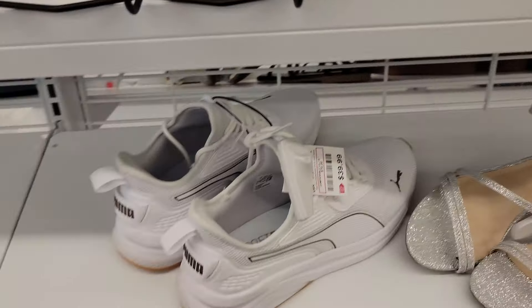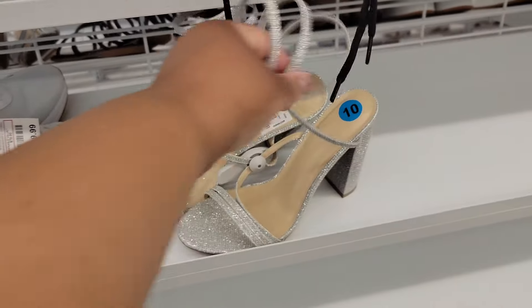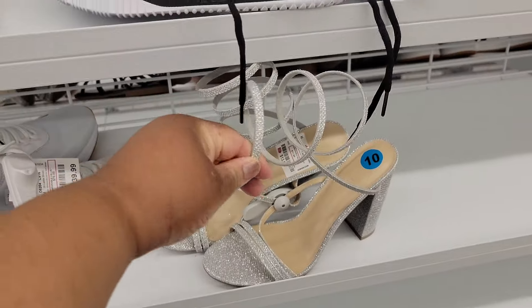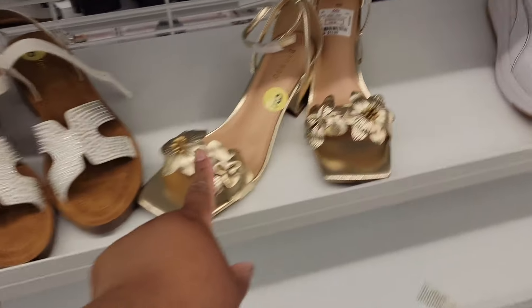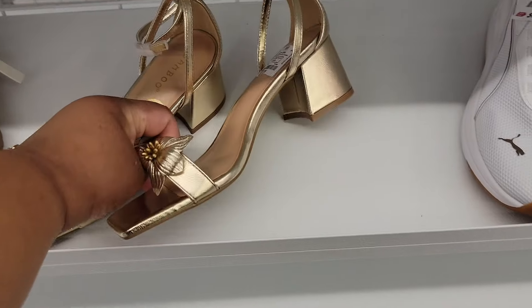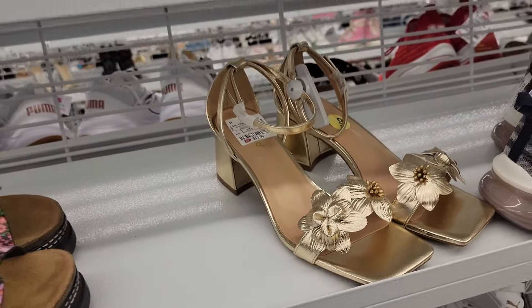Little Puma for $40. These are $14 — we see these all the time, they lace up your leg. Oh, look at these Bamboo for $14. It's kind of cute — here's a better picture. Kind of cute.